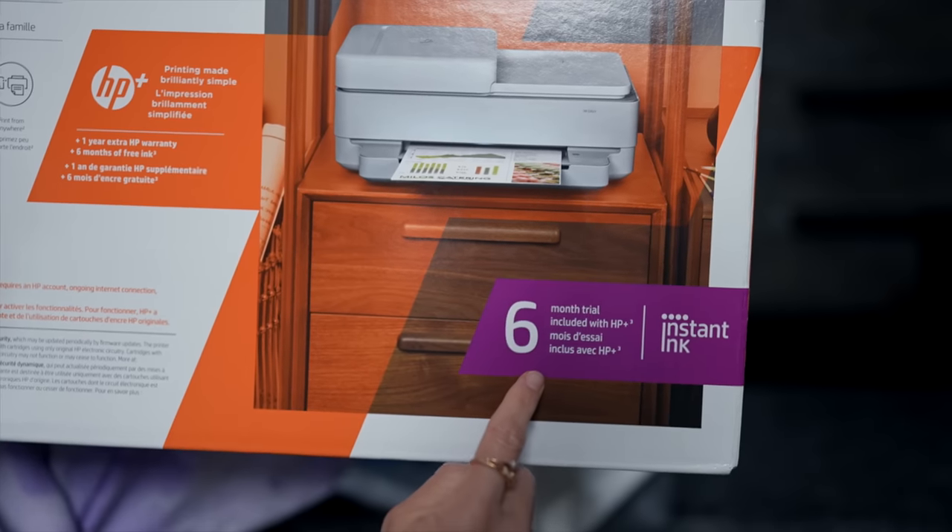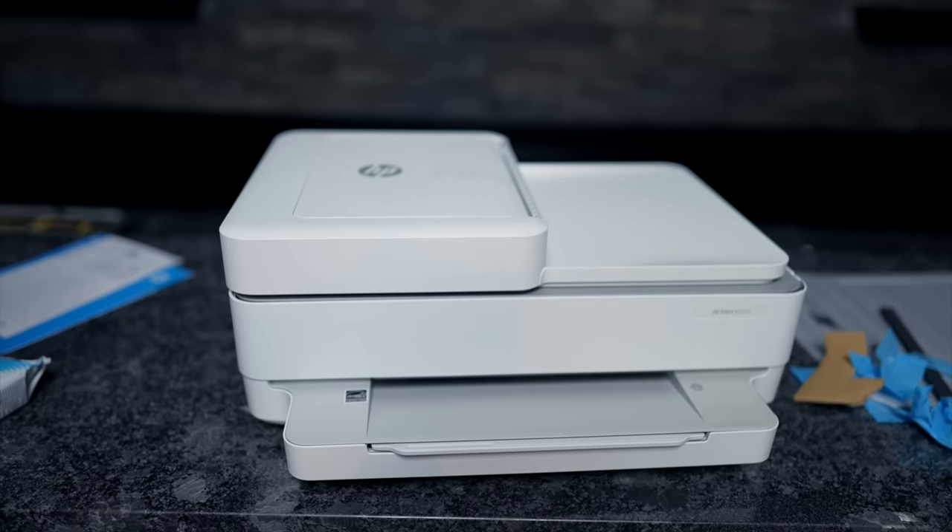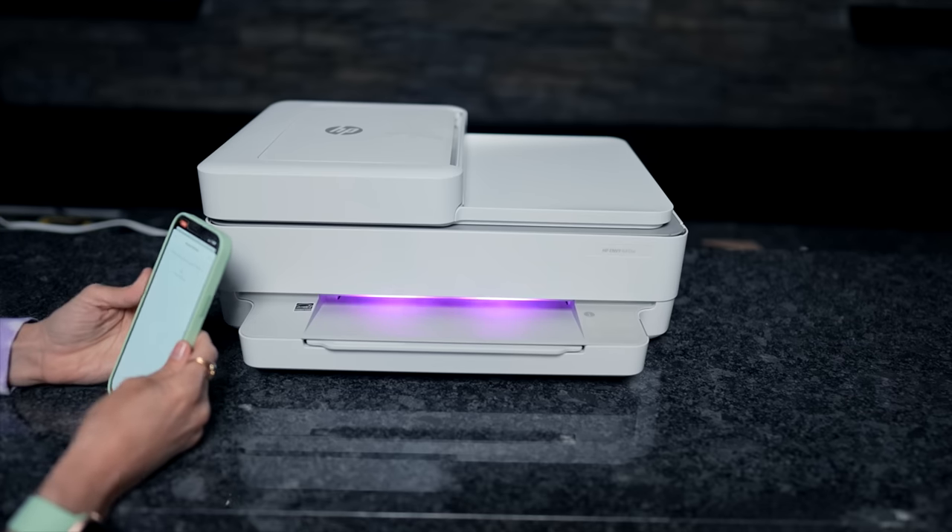This video is actually sponsored by HP Instant Ink, and I'm so excited because we partnered together to surprise my sister and my parents with a printer and an HP Instant Ink subscription. Every time I've asked my sister or my family, I'd be like, hey, I need to print something — and they'd be out of ink, or the printer was old and didn't print anymore. And my sister didn't even have a printer.